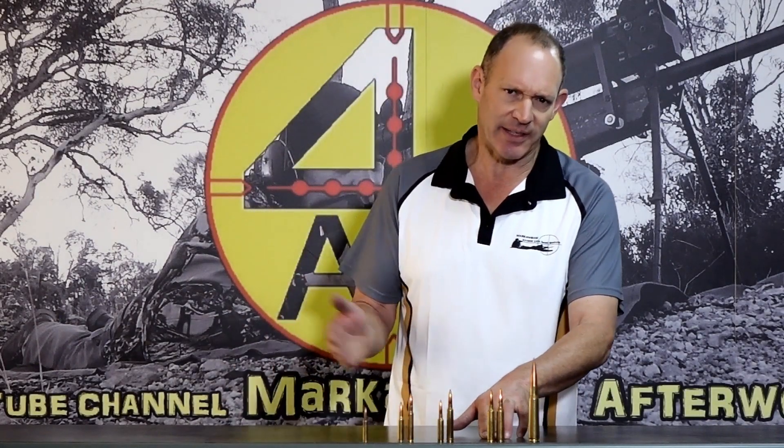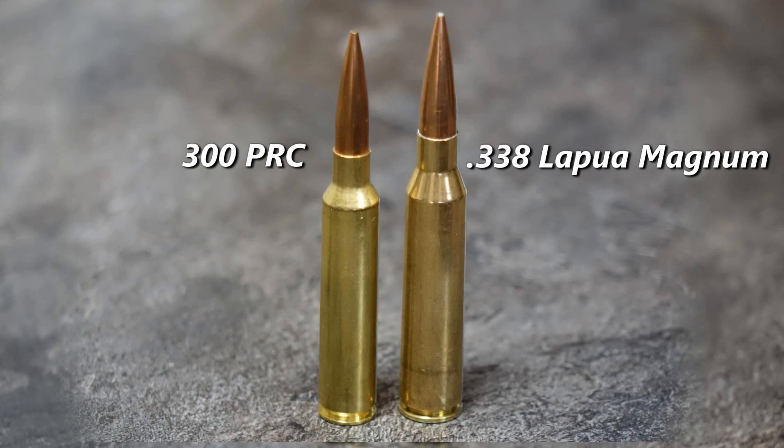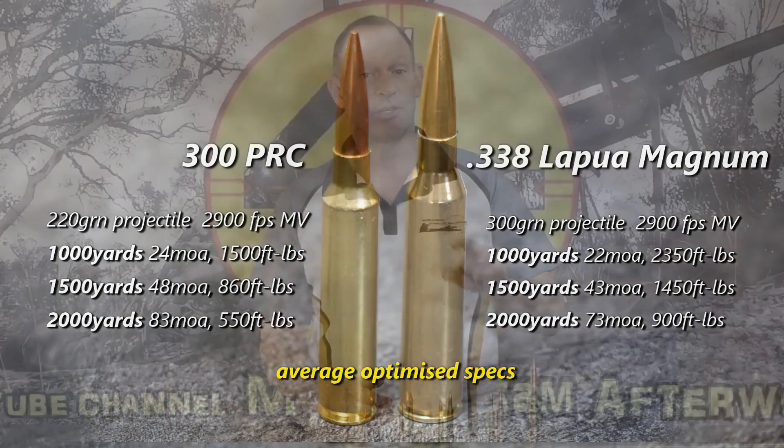The most recent one — I mentioned the 270 and the 6.8 Western, there'll be comparisons there. Then we've got the 300 PRC and the 338 Lapua. Same sort of deal: if you look up your powder weights, you're looking at 10 to 15% more powder in the 338 Lapua. It runs a 300-grain bullet versus normally around a 200-grain bullet. So when it's set up properly, there is no comparison really — the 338 is going to push a lot harder. If you run a less efficient 250-grain bullet in the 338 with a lower BC, then put the most efficient bullet in the 300 PRC with the right twist to do it — that's the same conversation.